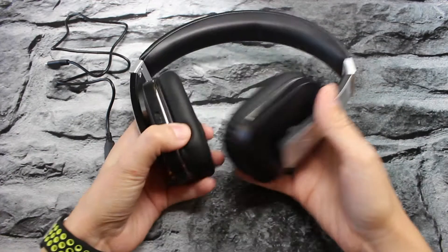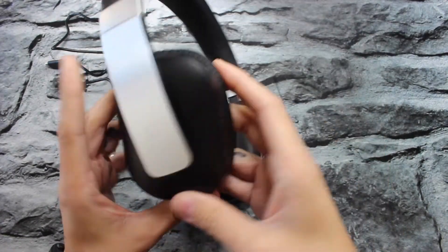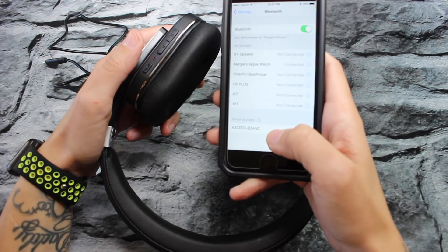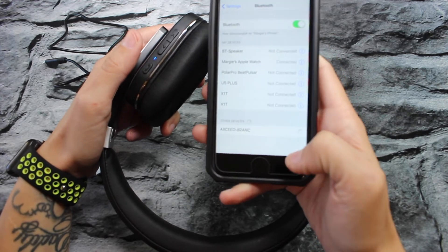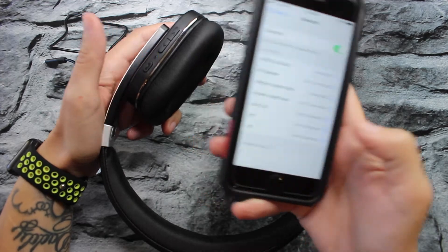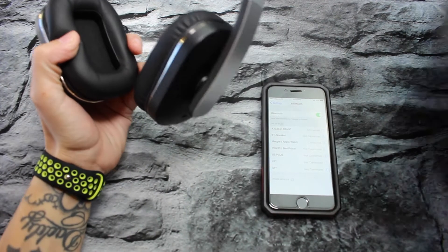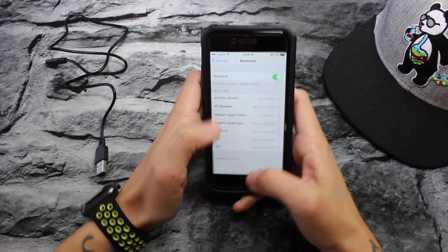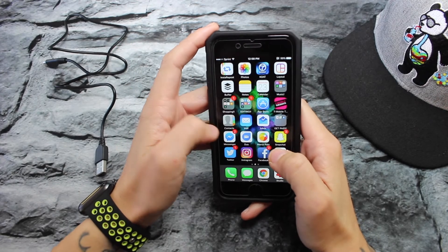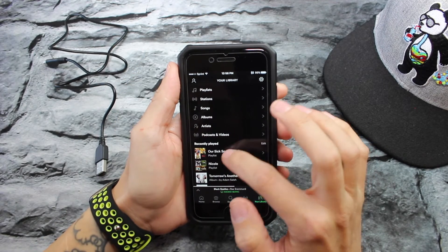Alright guys, we are back — they are charged up and ready to go. There we go, you see that? Once it started flashing blue and red, the headphones are in pairing mode, so we'll just click it on. It said connected! I'm going to throw these on real quick. Wow, these are really comfortable — they're completely around my ear. Very comfortable. I'm going to go into Spotify and check this out.